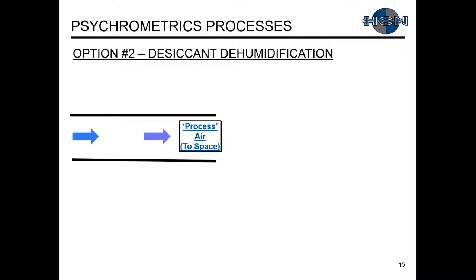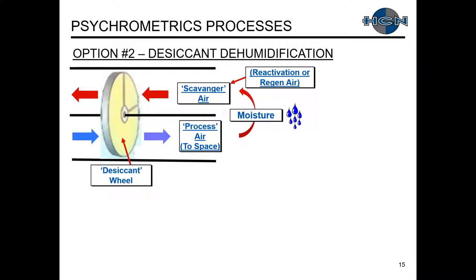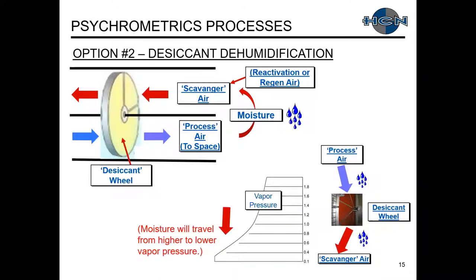Option two — desiccant dehumidification. We have our process air feeding the space. We add a desiccant wheel. On the other side of that desiccant wheel, we add a second airstream — ASHRAE calls it scavenger air, the industry calls it reactivation or regen air. What we do is transfer moisture from the process air to the scavenger air. On our psych chart, using vapor pressure: we first transfer moisture from the process air to the desiccant wheel, then remove it from the desiccant wheel to the scavenger air — always traveling from higher to lower vapor pressure.